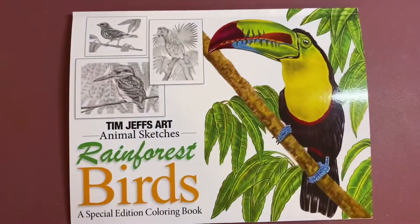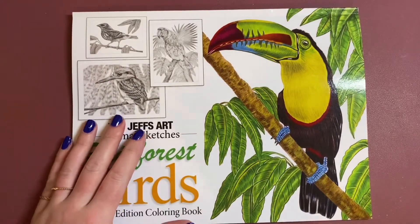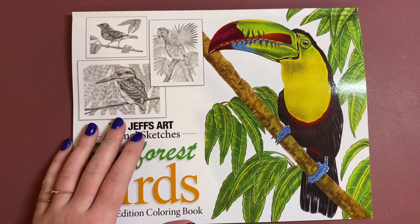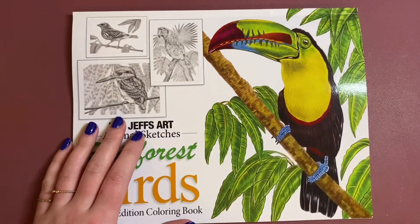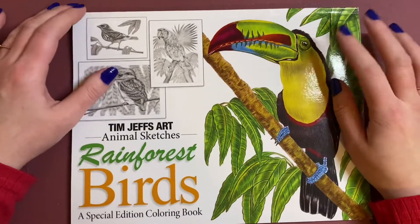He also has another series of colouring pages that are PDF colouring books only. So until now they haven't been available as a physical copy, only the PDF — but he has just released, I think it was last week, all these PDF colouring books onto Amazon.